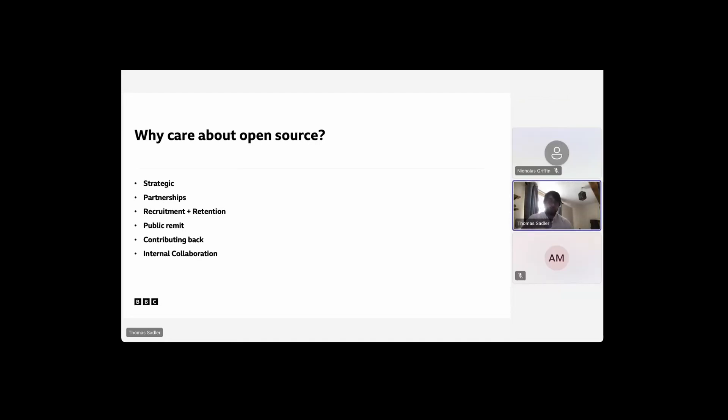What does open source give to us? Why should we care? There's the strategic element — there are reasons to open source things to help drive our strategy one way or another. I'll talk a little bit about TAL, because that was a lot of the motivation for open sourcing TAL.